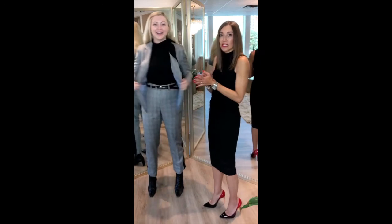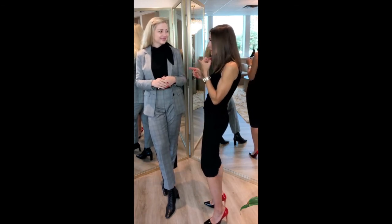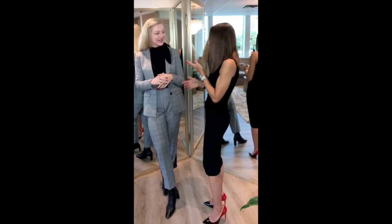I would say 99% of my clients can never get a proper fit in a blazer, so that's why I love the concept of getting something made-to-measure. Made-to-measure. You got it. Thank you so much.